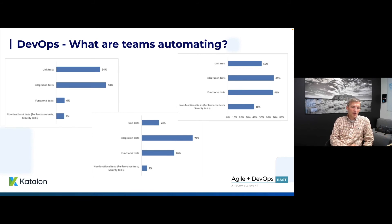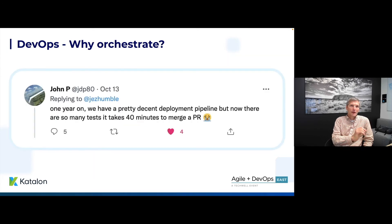Automation seems great — that's what we've done throughout our DevOps CI/CD pipeline. We've automated builds and deployments; that's been our history. So why do we need to do anything else? Why do we need to orchestrate our tests? I'm going to come back to a thread that Jez Humble started and a response to it.